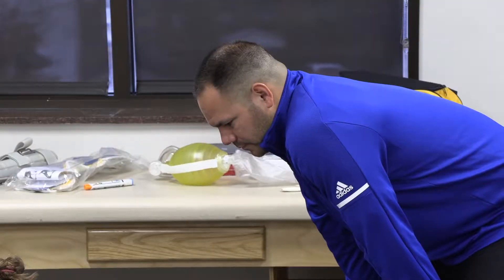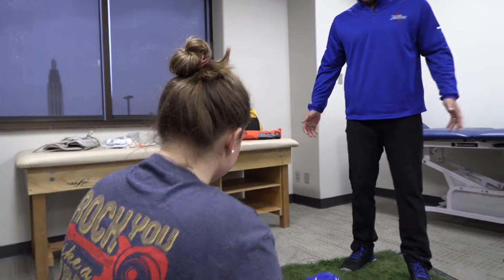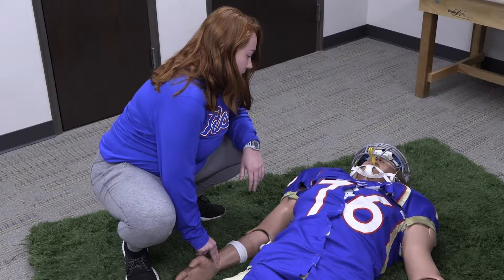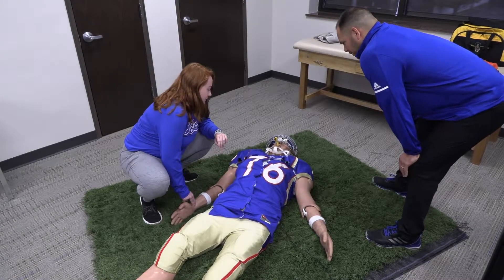For today's simulations we bring in a coach, so we add in this extra factor where they have not only their player to deal with but also a coach who's going to try to goad them and get his way. What I love about our coach is that he's a really nice guy off the field, but when we bring him in here he promises to always give our students a hard time.